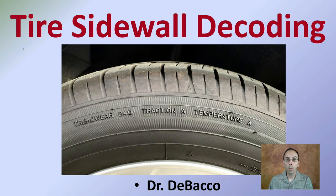If you've ever looked at the sidewall of a tire, you may have seen a whole bunch of letters and numbers and thought they were just random. However, they're not. Here we're going to go over tire sidewall decoding and develop an understanding for what those numbers and letters actually mean.